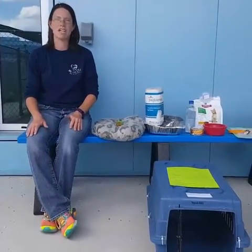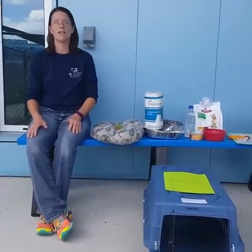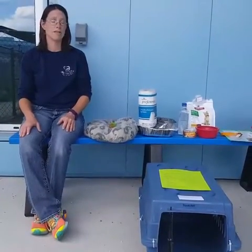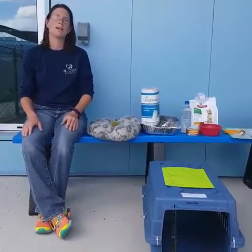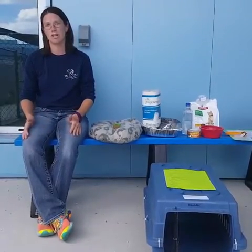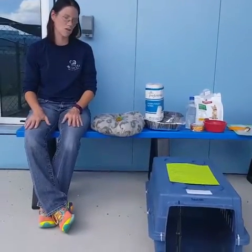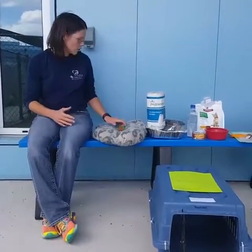The next thing to keep in mind for a pet evacuation kit is all the necessary comfort items. Just like people who get stressed during an evacuation, animals can feel stressed too. They pick up on the stress of their human companions and can sense changes in temperature. One of the best things to do is make sure they are as calm as possible. We always recommend that an animal's favorite toy or toys be brought along so they have something familiar to play with when they arrive at their destination.